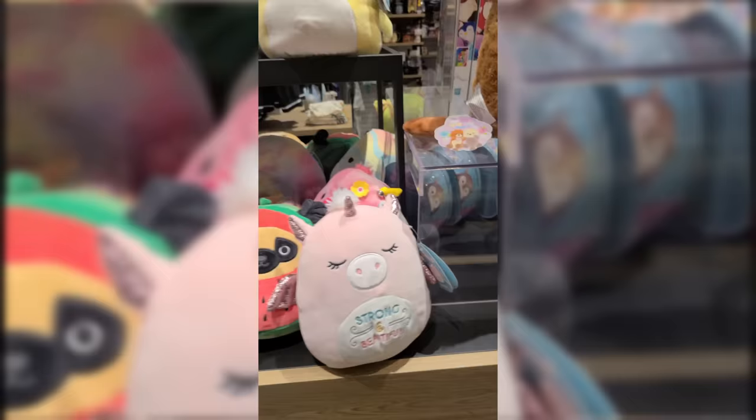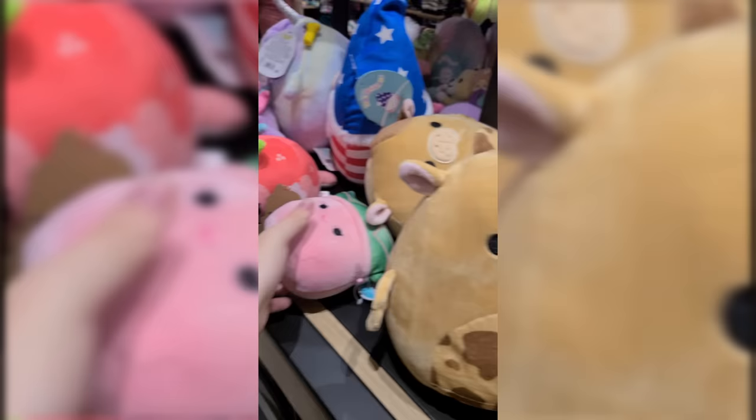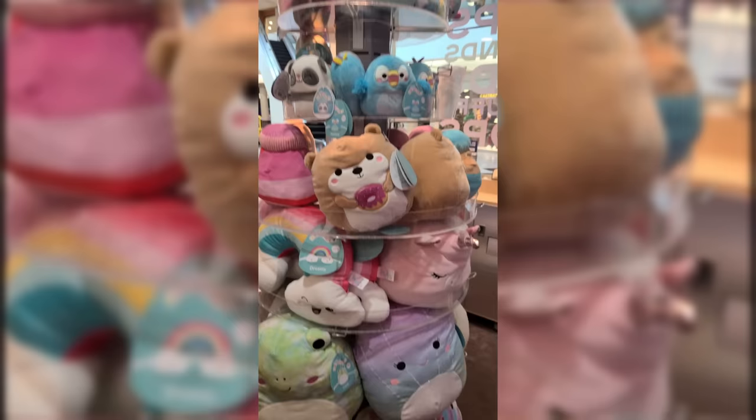And then this is at Box Lunch. They had some of the mouse mice and they had some sea cows. I'm not the biggest fan of these, at least specifically that color, so I didn't get one, but we moved on to Claire's.